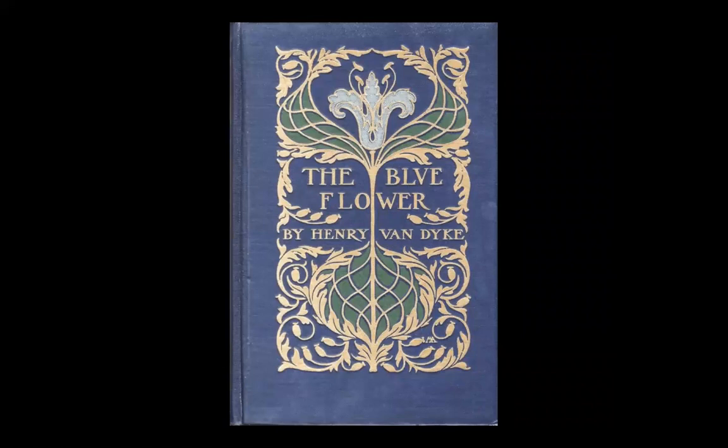The Blue Flower was a key symbol of German Romanticism. Van Dyke took the idea for the title story from the German philosopher Novalis, who wrote in the late 18th century. In his story, the young poet is searching for future harmony in the world, which is represented by The Blue Flower. In Van Dyke's story, The Blue Flower represents happiness and satisfaction of the heart. The young protagonist sees the flower transformed into the face of a beautiful young girl, just as he is being awakened from a dream.